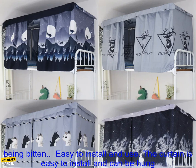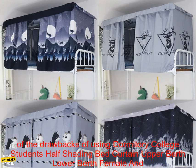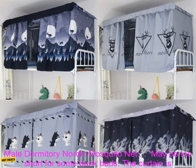Keeps bugs out. The built-in mosquito net will keep bugs out of your bed, so you can sleep peacefully without worrying about being bitten. Easy to install and use. The curtain is easy to install and can be hung from any bunk bed. It is also machine washable, making it easy to keep clean.